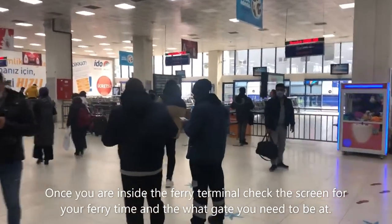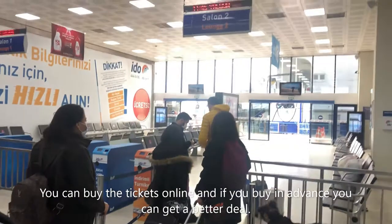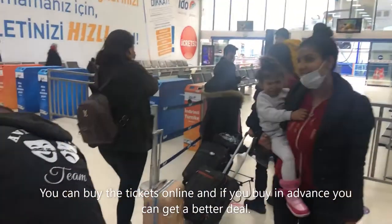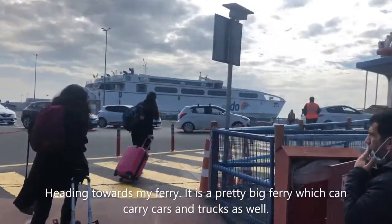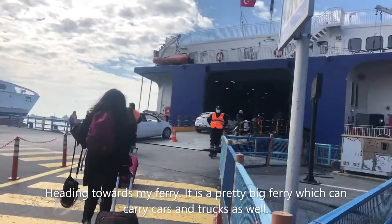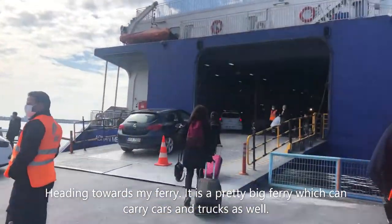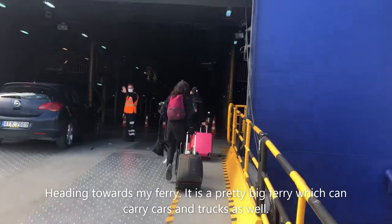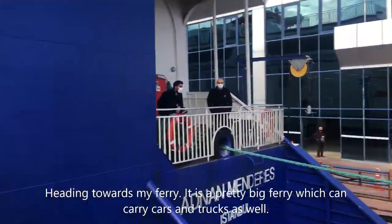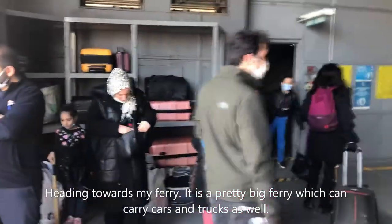That's where we're going. You can see the cars are going in there too — a lot of people are heading there. You have to follow the signs; that's where you place your luggage after you park your car.